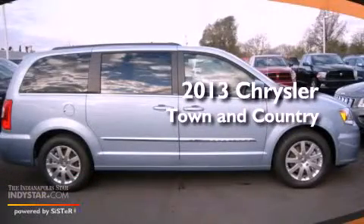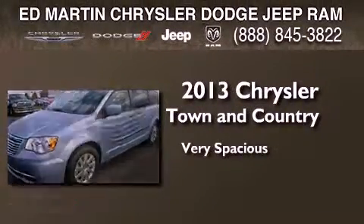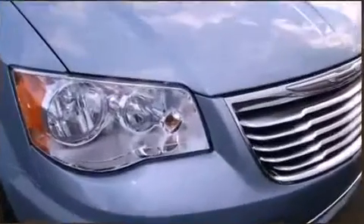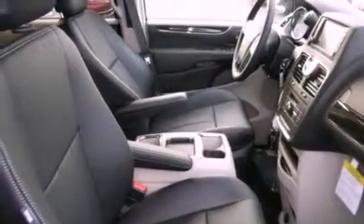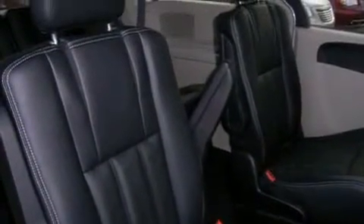This is a brand new 2013 Chrysler Town & Country. Its top features include a rear view camera, traction control and stability control systems, a DVD entertainment center, commercial free satellite radio, and a tire pressure monitoring system.